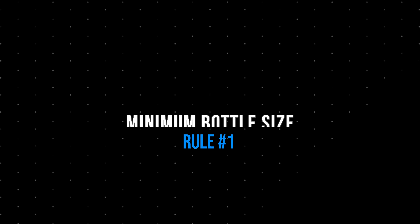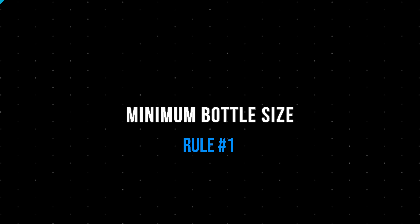So a few rules with this starter collection. Rule number one: the bottles have to be at least 50 milliliters in size. That means no 30ml bottles, no one-ounce bottles. Yes, they're cheaper, but you have to have at least 50 mils. And that actually did come back to bite me in the butt, but it's one of the rules.